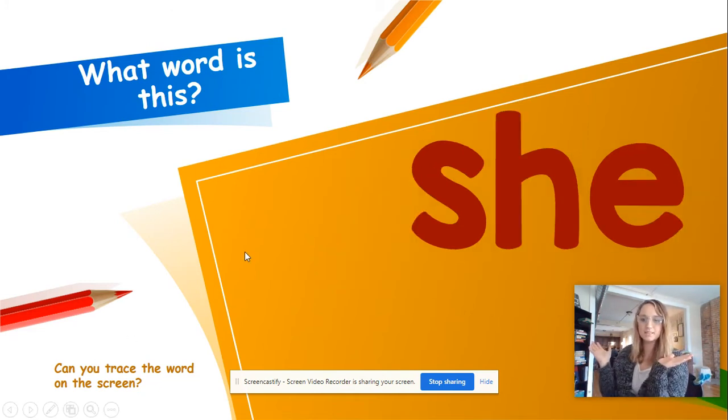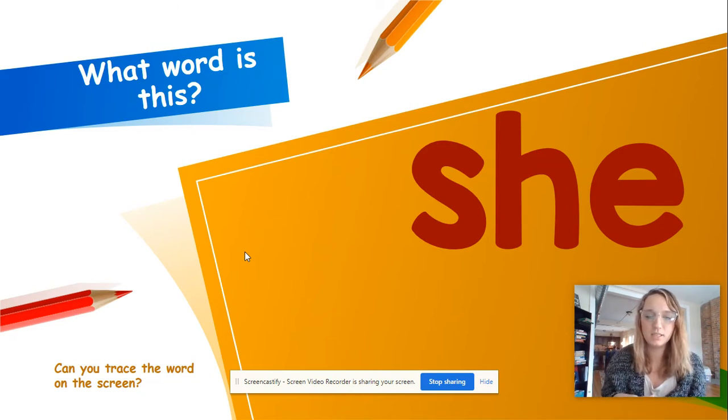What word is this? She. S-H-E, she. Take that finger and spell it. S-H-E, she.